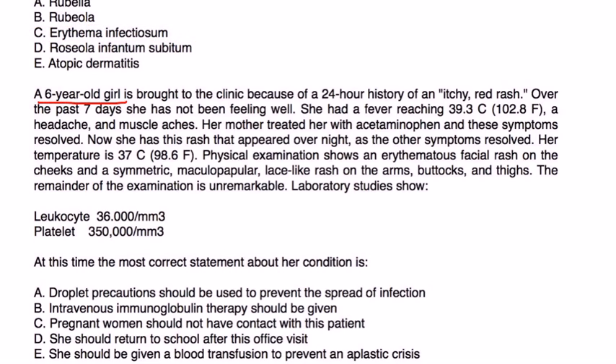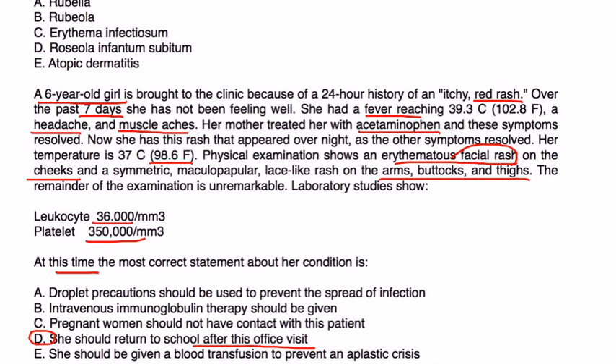Next vignette: a six-year-old girl is brought to clinic with a 24-hour history of itchy red rash. Over the past seven days she had a fever, headache, and muscle aches treated with acetaminophen, which resolved. Now the rash appeared overnight as the other symptoms resolved. Exam shows erythematous facial rash on the cheeks and a symmetric maculopapular lace-like rash on the arms, buttocks, and thighs. The question asks whether she is infectious — the answer is no, because the rash has appeared. During the prodrome flu-like phase she was infectious, but not anymore. The correct answer is that she should return to school after this office visit.